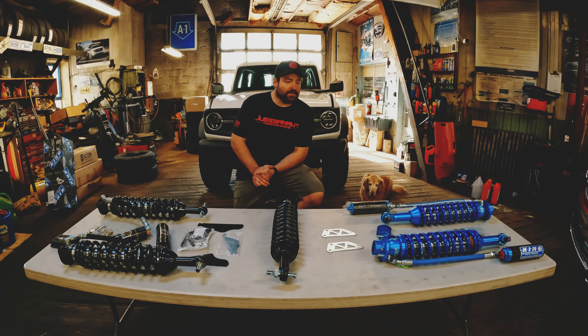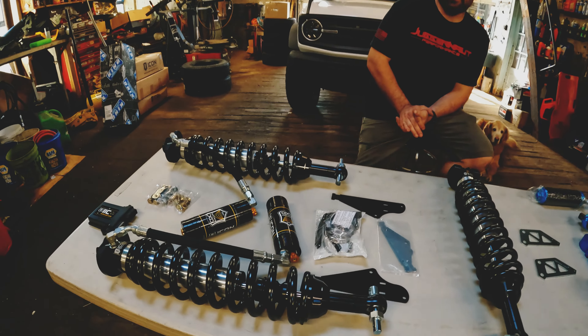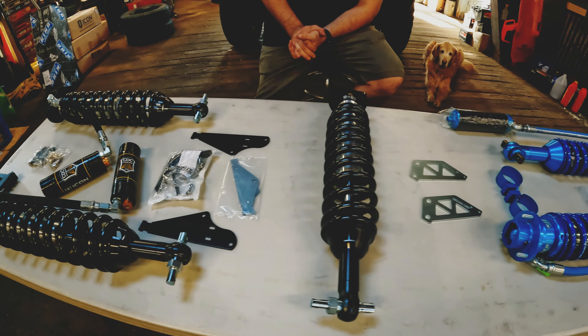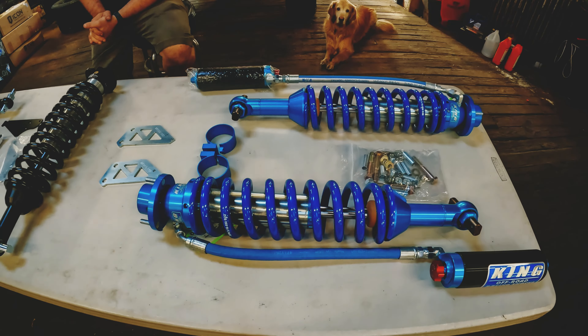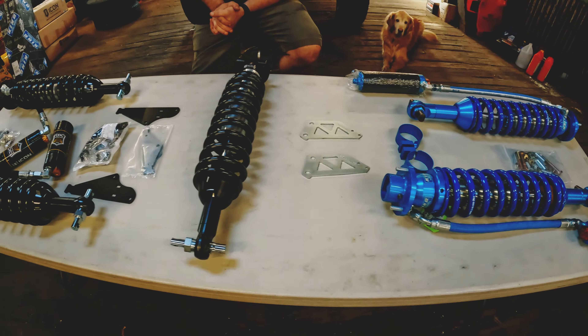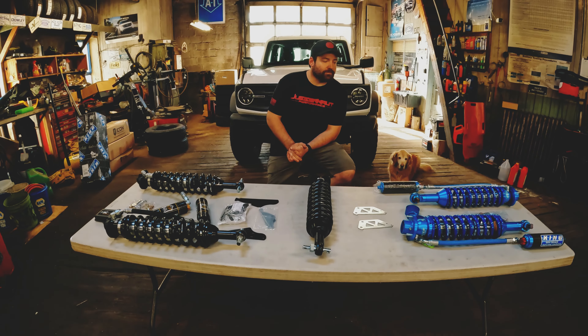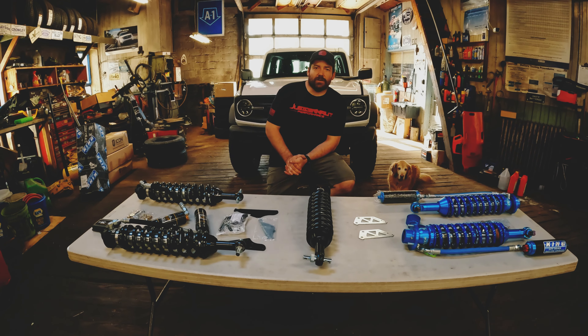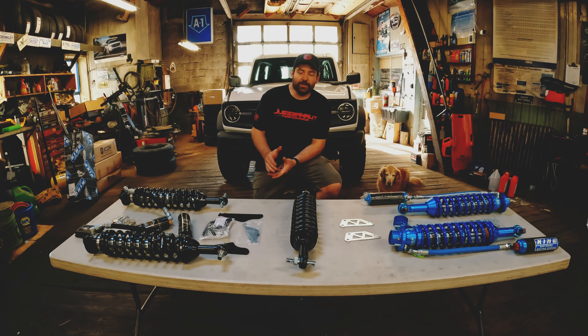I'm going to talk a little bit about the differences between the two brands. They're kind of like a new truck, where everybody has the brands they like and their preferences. Really, there's no bad option. Like, if you're going to go buy a new Chevy versus a new Ford versus a new Dodge — they're all pretty good.